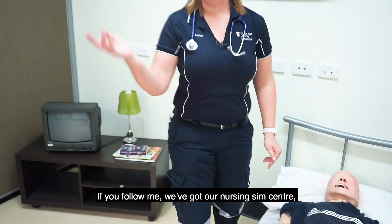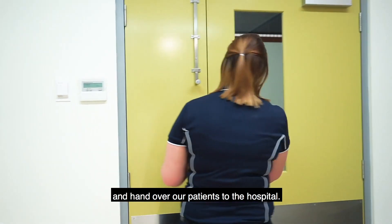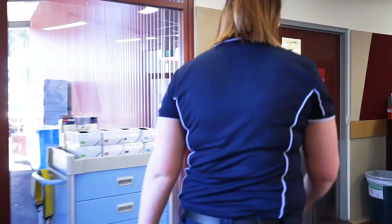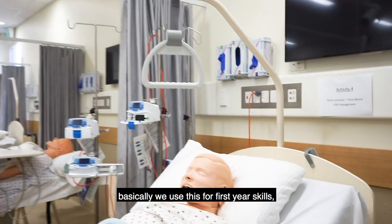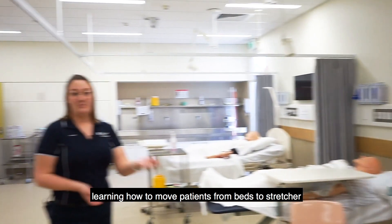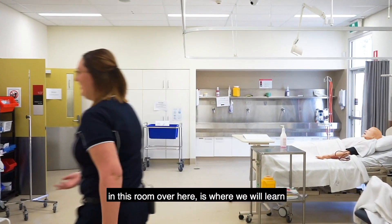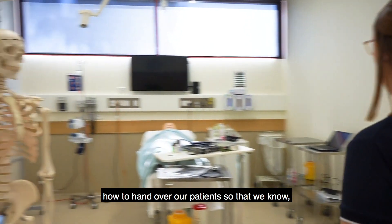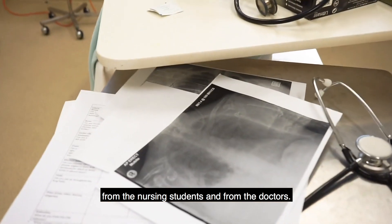If you follow me, we've got our nursing sim centre — what we do there is we learn how to communicate with different nurses and doctors and hand over our patients to the hospital. This is our nursing assistance room. Basically we use this for first year skills — learning how to move patients from beds to stretcher and vice versa. We learn about patient care, and also in this room over here is where we learn how to hand over our patients so that we know when we get to the hospital what's expected of us from the nursing students and from the doctors.